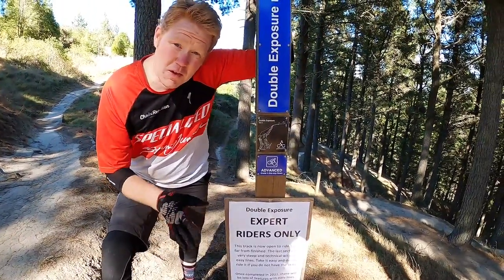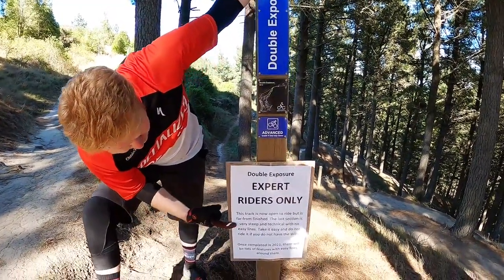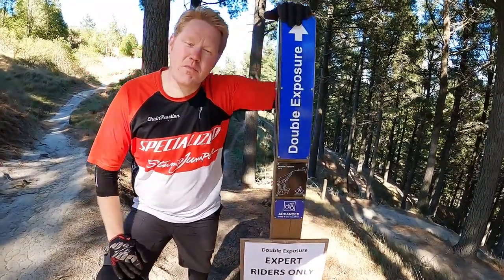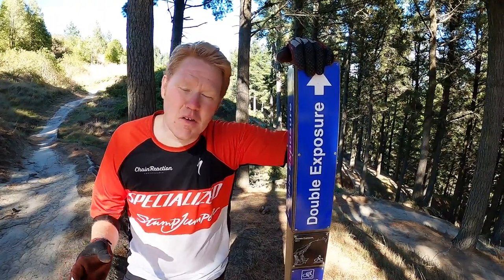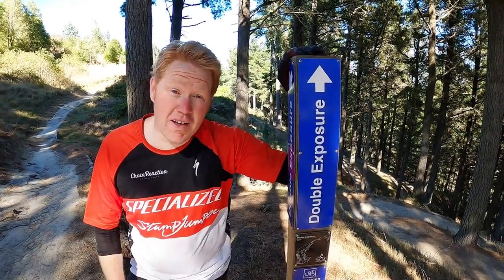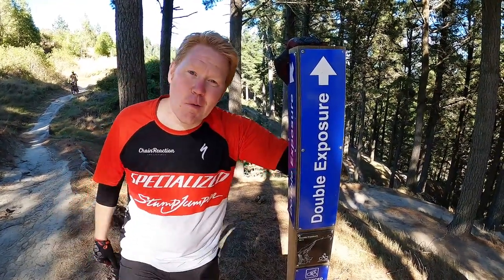So this track is sort of a work in progress. Starts off nice and easy, as you'll see, but it gets very steep and technical with no easy lines. What this means is don't get lulled into a false sense of security riding down the top going 'this is nice,' because it goes from 2 to 11 real fast, and if you're not ready for it, you'll get yourself in trouble. Let's head on down the trail and see what we're talking about.